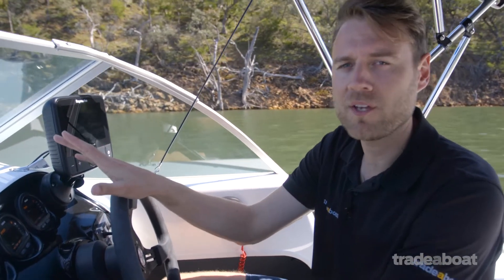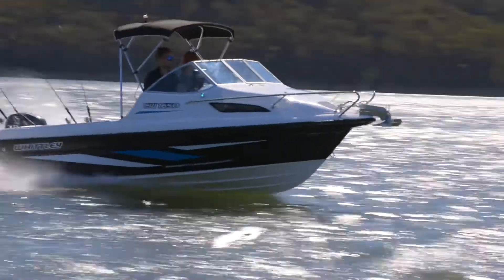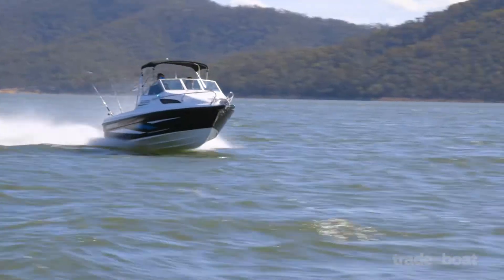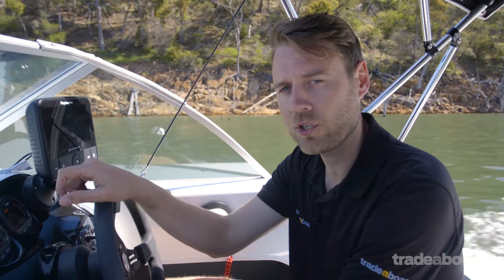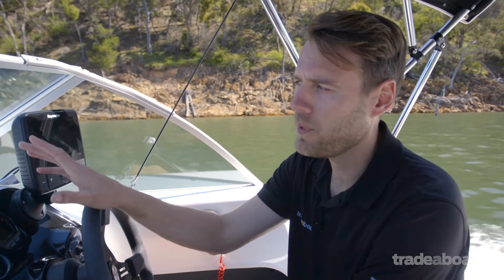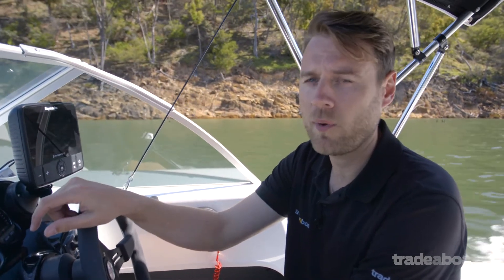Driving the 1650 with a 70 horsepower Yamaha, we saw as much as 55 kilometres per hour at 6,100 rpm, which is very good for a five metre hull. The hull does feel like it could take more, although the issue is that if you went to a more powerful outboard you're not going to be able to get it as lightweight as the Yamaha.